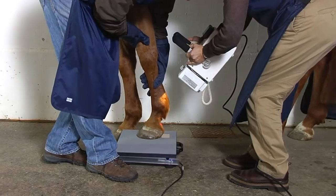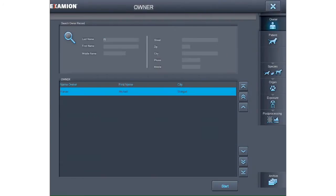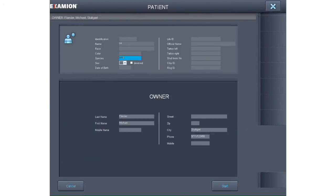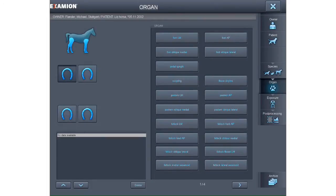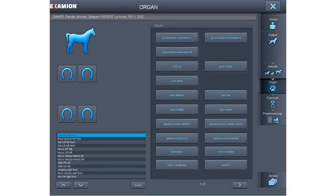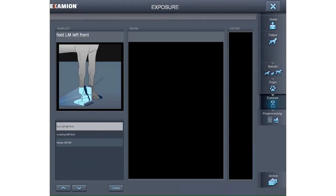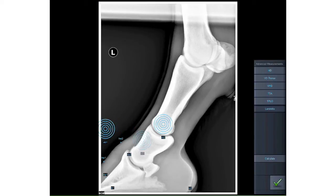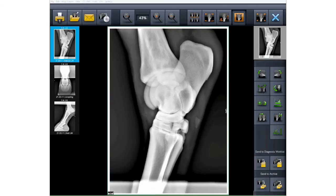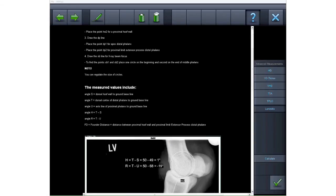Unique and unrivaled: our Examion 8QS acquisition and diagnostic software. With search function for owner and patient data. Easy data entry. Optimal image processing by species and organ. Individual X-ray worklists and lists for efficient equine pre-purchase examinations. Graphics for quick overview. With essential measurement functions, such as for laminitis. A full set of self-explanatory tools for processing and analysis. A help menu provides step-by-step measurement instructions.